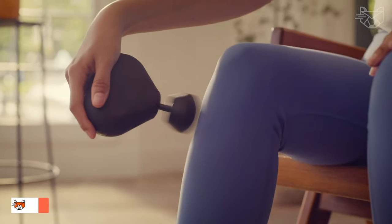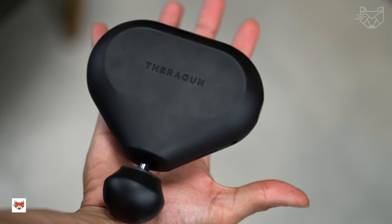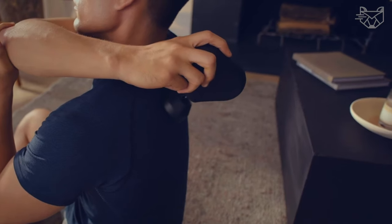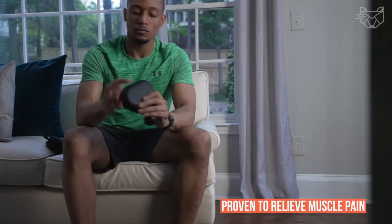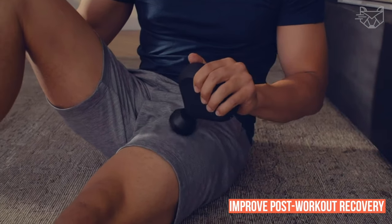Theragun Mini Massage Gun is a portable deep-tissue percussion machine and compact personal massager for portable relief of muscle pain in the neck, back, legs, arms, hands, shoulders, and feet. A compact and travel-friendly mini deep-tissue massage gun that has proven to relieve muscle pain, relieve tension, and improve post-workout recovery.